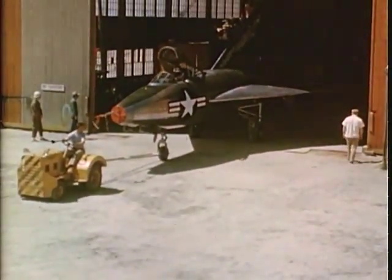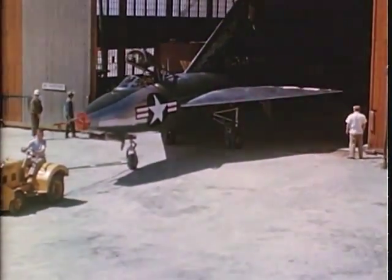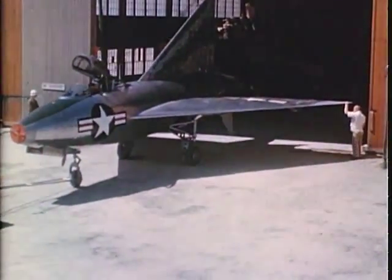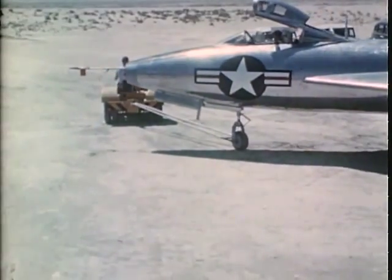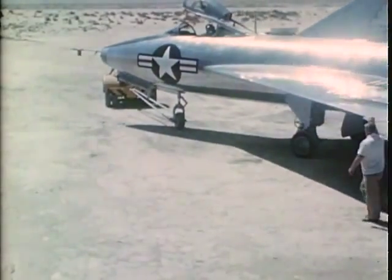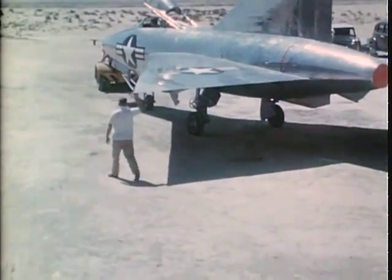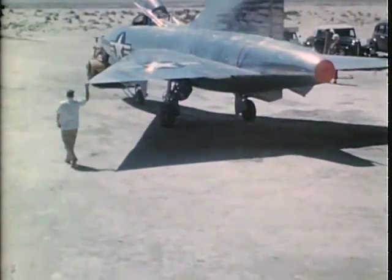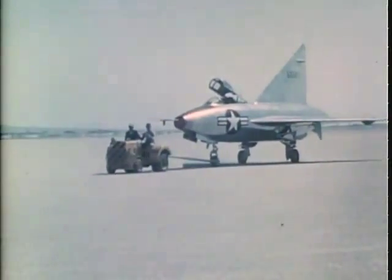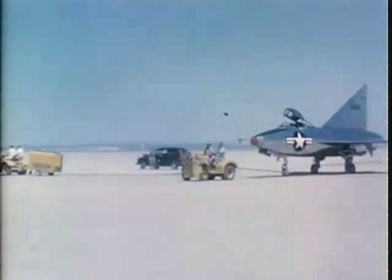Initial flight of the 7002 was made at Muroc Air Force Base in the latter months of 1948. In such testing, precise scheduling of operations is required, as other test projects utilize the same facilities. Coordination of all test activities is performed by the Air Force. Before the airplane is taken from the hangar, film is inserted in the instrument recording cameras, batteries are charged, and numerous other items are serviced or inspected. In order to have full tanks for flight, the airplane is towed to the runway before the engine is started.